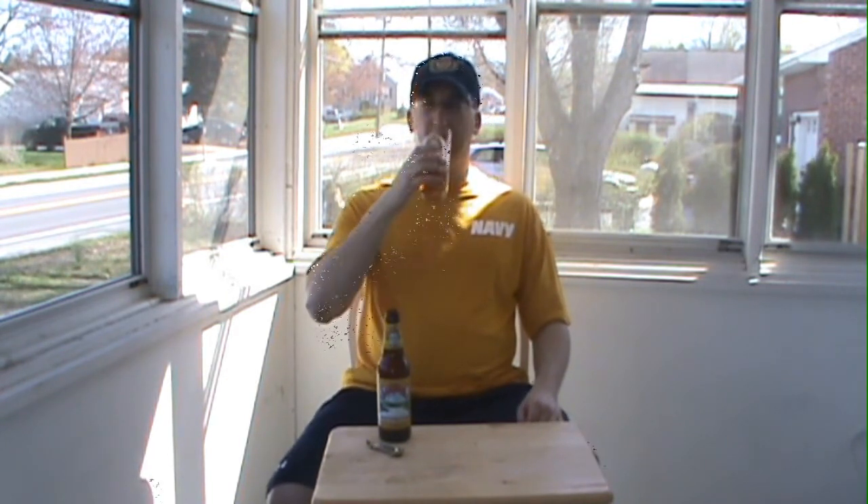But I wouldn't call it a watery, kind of thin body. It seems to have a real kind of thickness to the beer. It reminds me of a Magic Hat kind of beer. The drinkability is outstanding here. Yeah, I like it. It's got a nice citrusy finish.